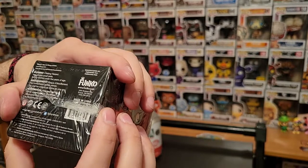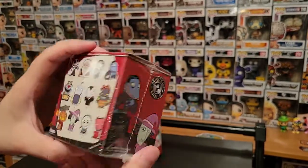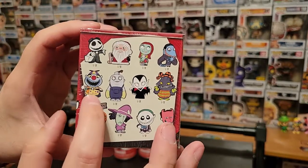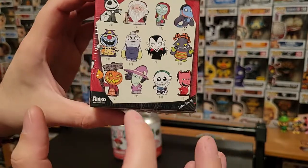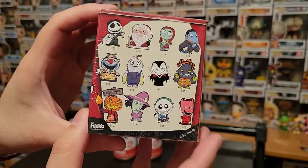These ones are from — I think these are 2015. It is a one of 12. I just hope I get somebody cool like the clown or a vampire, or this guy, or the Halloween Town Jack.